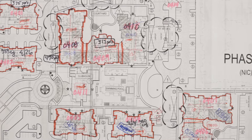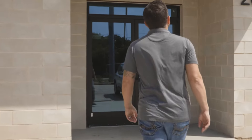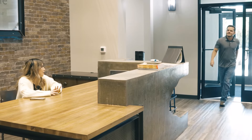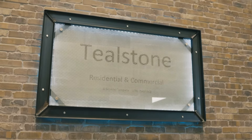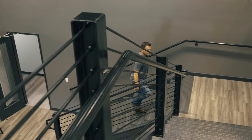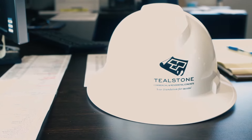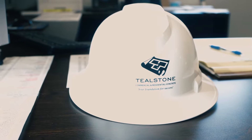Not all projects are created equal, especially in concrete. They all have their little nuances and things that make them unique, and eTakeoff gives us the ability to make changes on the fly so that we can capture all of the information that we need to capture accurately. It's got a lot of features that really make it easy to adapt to the workflows that work best for me. My name is Nate Hoppe, I work for Tealstone Commercial Concrete and I am an estimator.